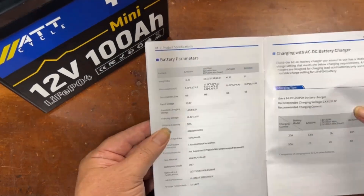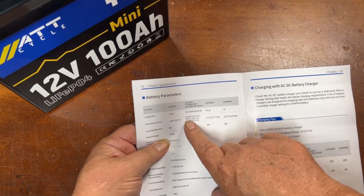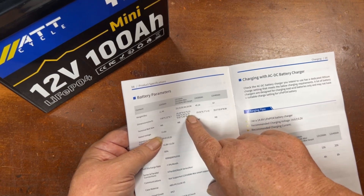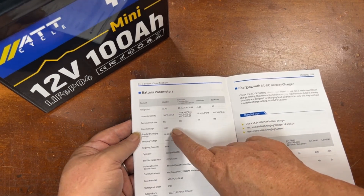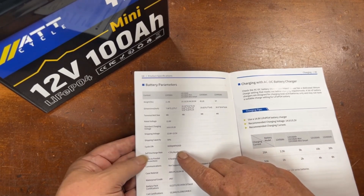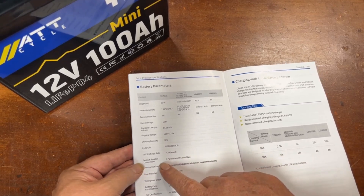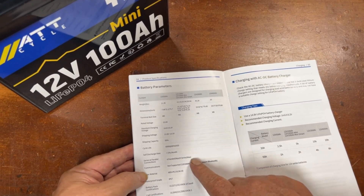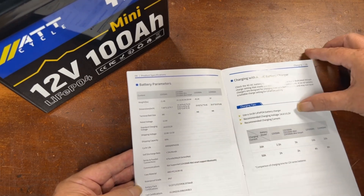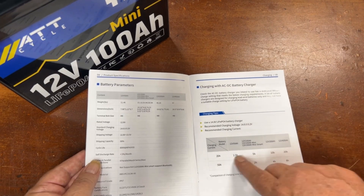Battery dimensions for the mini are 9.02 by 5.43 by 8.19 inches, with M8 terminal bolts. Life cycle is 6000 cycles at 80% depth of discharge, and self-discharge rate is less than 3% per month. It supports four batteries in parallel and four in series. The casing is ABS plastic with an IP67 waterproof rating — that's nice. At 20 amps it would take about five hours to charge; at 50 amps, about two hours.